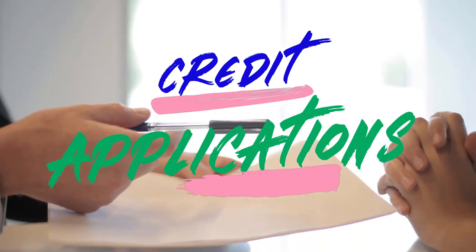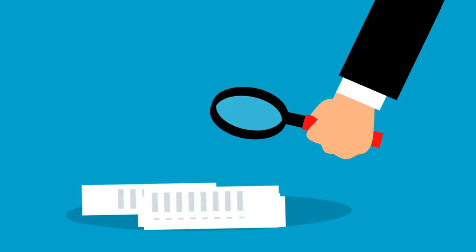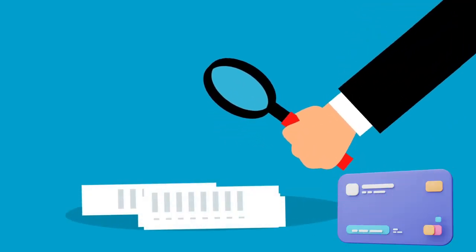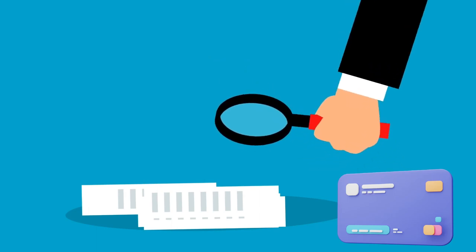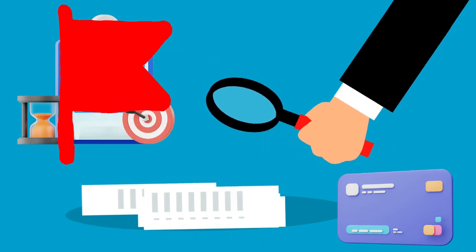Step 8: Responsible Credit Applications. Each credit application leaves a mark on your credit report. Apply for credit only when necessary, and be strategic about it. Frequent applications within a short span may raise concerns among lenders.